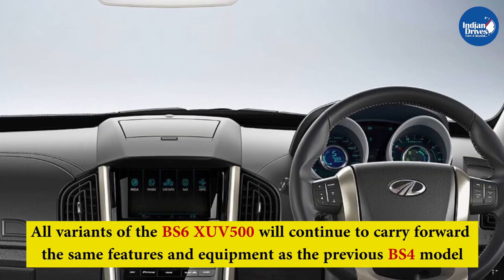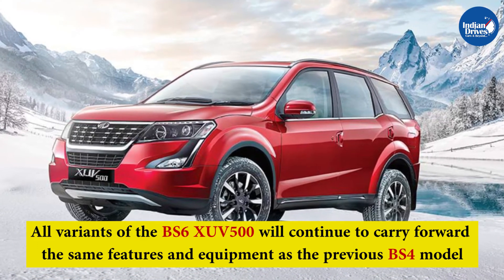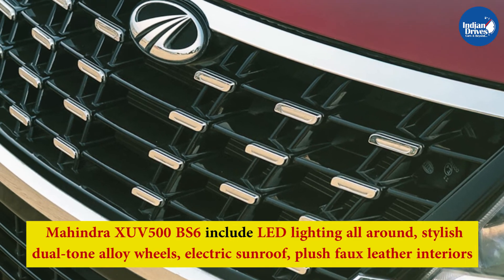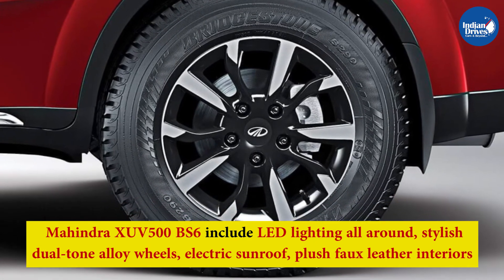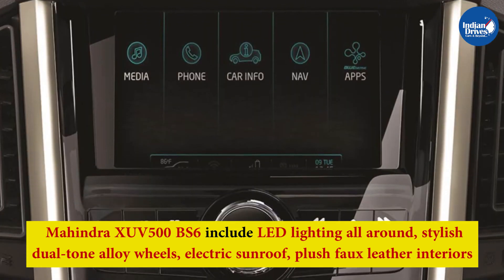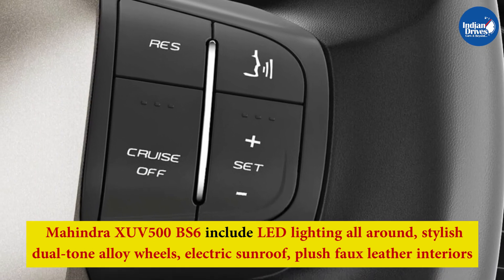All variants of the BS6 XUV500 will continue to carry forward the same features and equipment as the previous BS4 model, with little to no changes being made. Some of the features available on the Mahindra XUV500 BS6 include LED lighting, all-around stylish dual-tone alloy wheels, electric sunroof, leather interiors, large touchscreen infotainment system with Apple CarPlay and Android Auto, automatic climate control and cruise control, among a host of others.